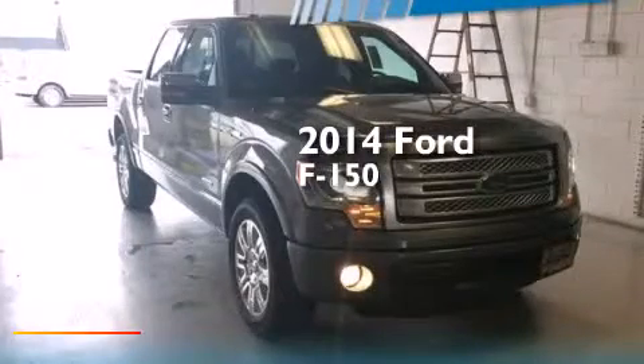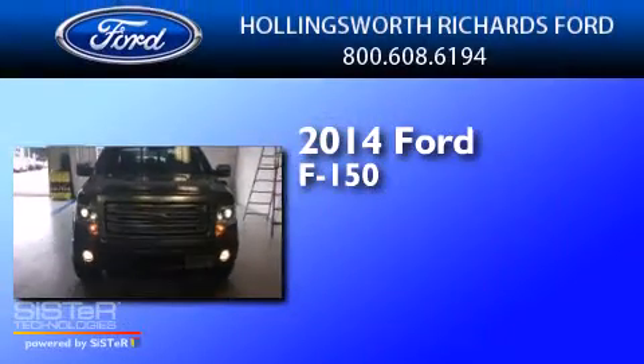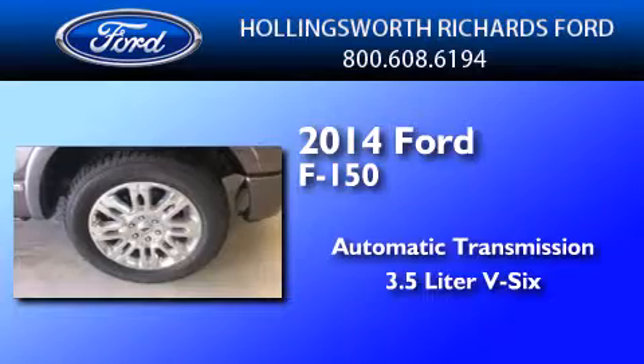This is a brand new 2014 Ford F-150. This truck has an automatic transmission and a 3.5-liter V6.